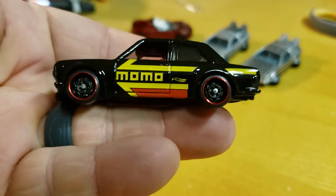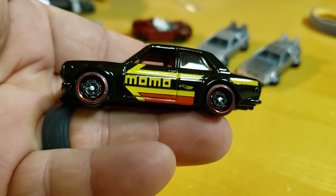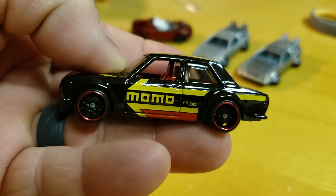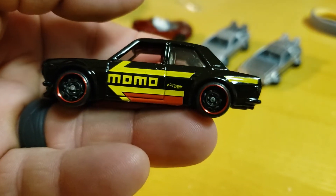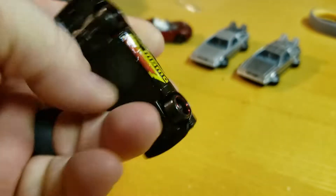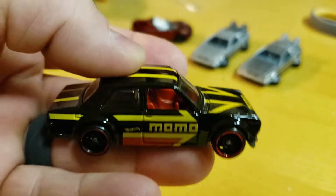There you go — there's the Datsun. I still like these rims, I've said it before on some of my videos. These rims do look nice with the red lip on it. Definitely looks nice. Nice color combination. Momo — I mean, you can't do better than Momo. It's a standard.